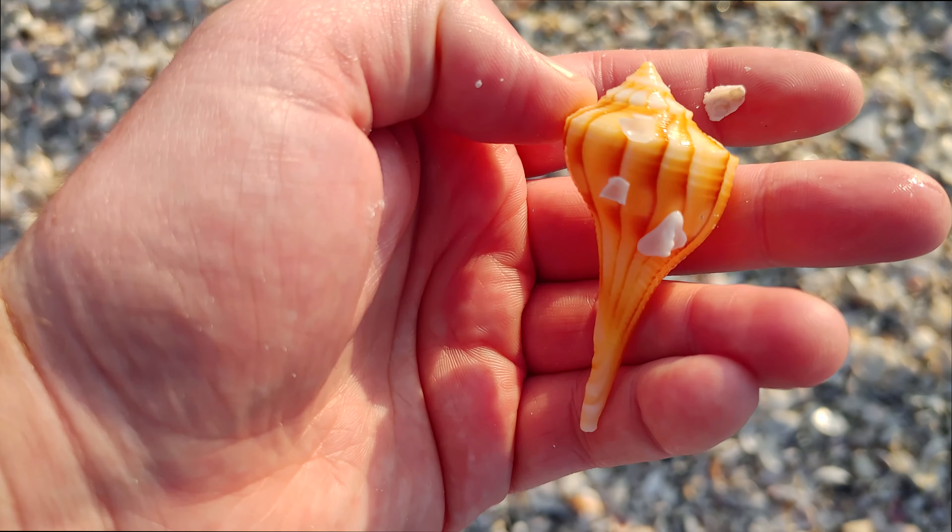Wow, look at this turkey wing. Oh man, that is really nice. Gorgeous turkey wing. Thank you, thank you.